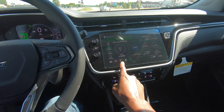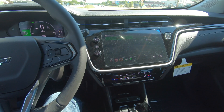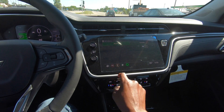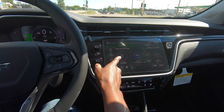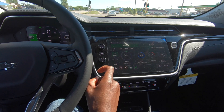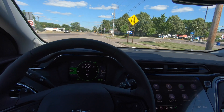Looks like it has Bluetooth. OnStar — there are no directions right now. Let's go back to energy: 3.3 kilowatt hours used over 9 miles — 2.9 miles per kilowatt hour. That's pretty good. We are headed back towards the Chevy dealer.